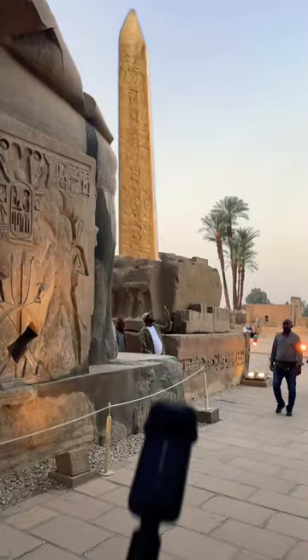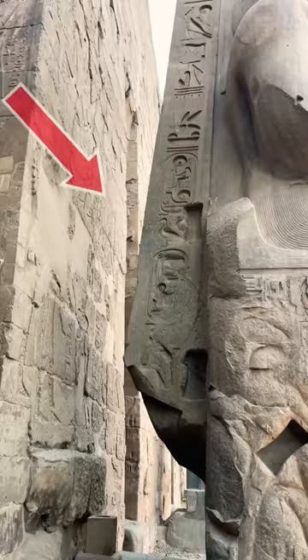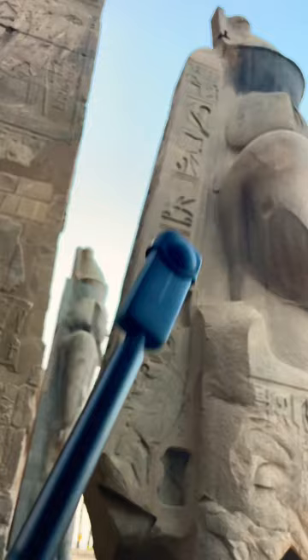This is where the obelisk used to be that was taken to the Place de la Concorde in France. You see the other obelisk here, but what a lot of people don't realize is — look behind this seated statue. Compare it with the back of this seated statue: this appears to be an obelisk that hasn't been separated from the statue yet.